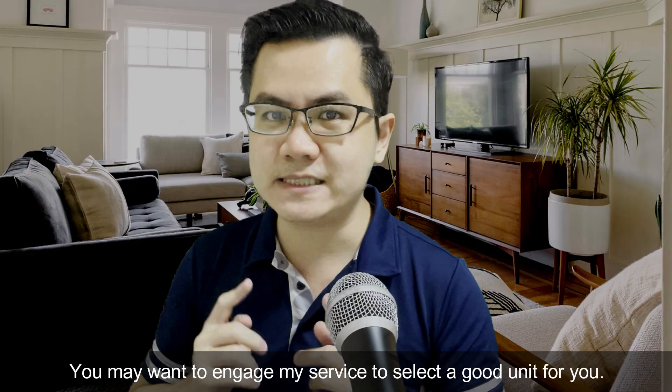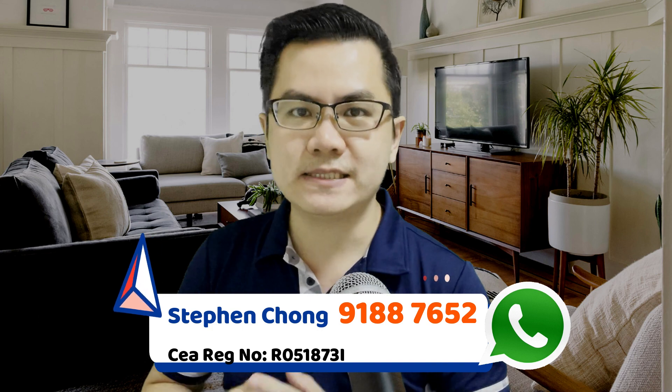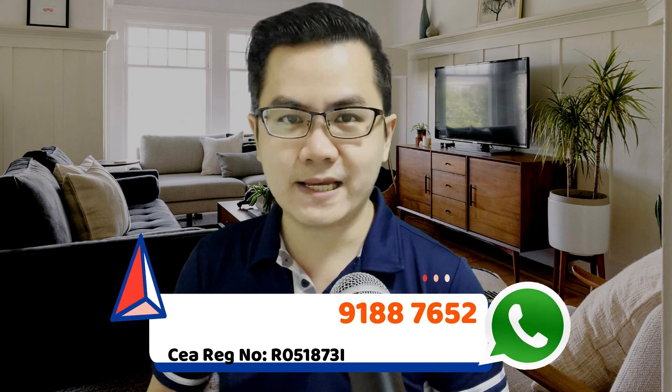You may want to engage my service to select a good unit for you. Contact my WhatsApp at 9188-7652. Once again, I'm Stephen Chong. Hope to see you soon. Bye!